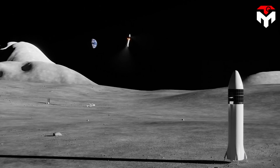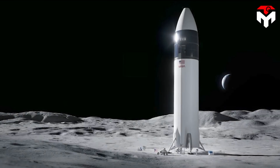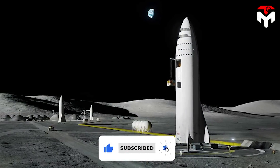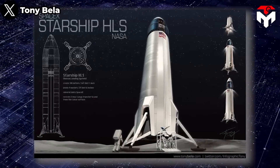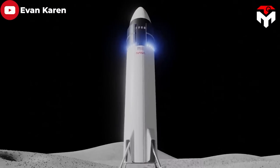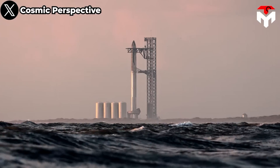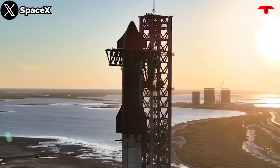As per NASA's plan, SpaceX will participate in two missions — Artemis 3 and Artemis 4 — in late 2025 or early 2026 and late 2028 respectively. In these missions, HLS Starship, the version designed for the lunar mission, will be used to land NASA's crew on the moon after more than 50 years. It is the end of 2023 now, which means there are just over two years left until then.